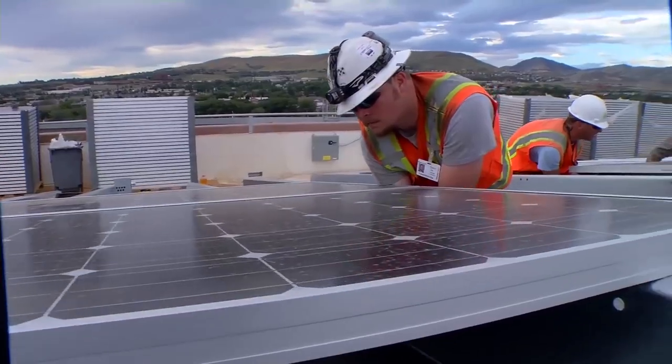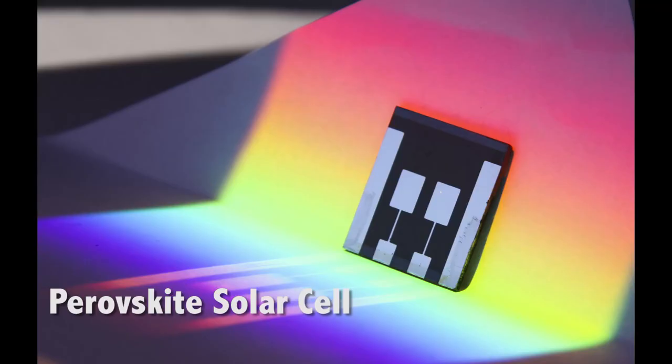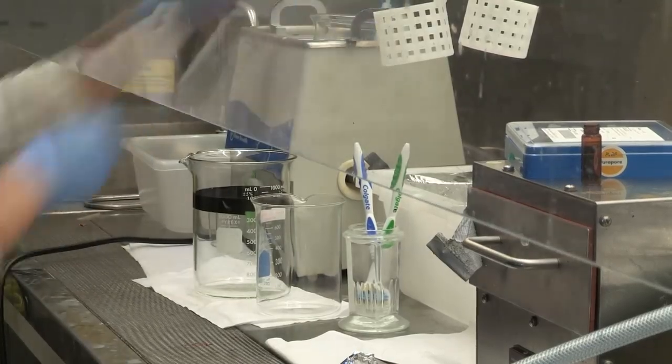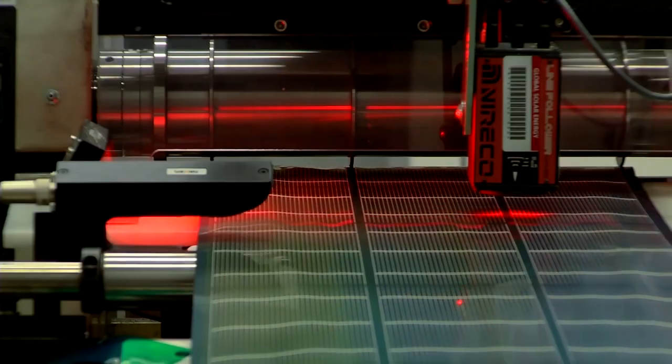92% of all of the solar cells being manufactured now are made of crystalline silicon. Perovskites are exciting compared to conventional semiconductors used in solar cells. Perovskite refers to a certain crystal structure. Some of the great advantages of perovskites are that they are a thin film technology and can be easily printed on plastic substrates — very flexible, lightweight substrates.